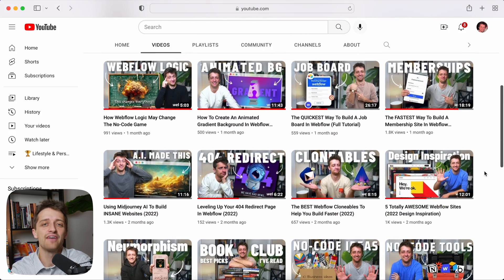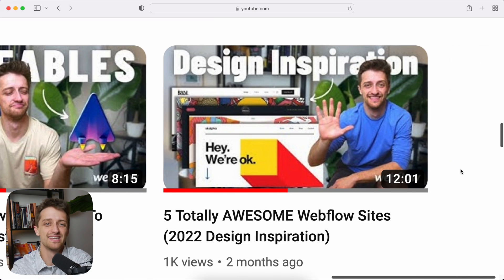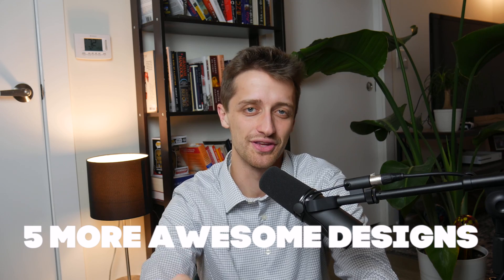Hey everybody, welcome back to the channel. A couple months ago I made a video called 5 Totally Awesome Webflow Sites That You Could Use For Design Inspiration. Today, I want to give you 5 more Totally Awesome Webflow Sites That You Can Use For Design Inspiration. Let's get right into it.